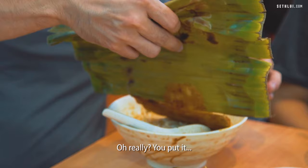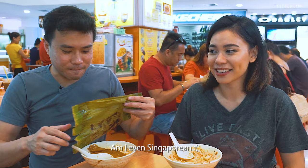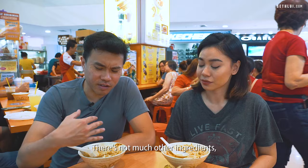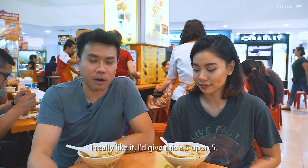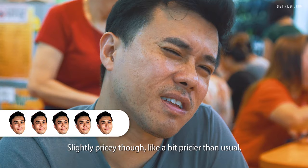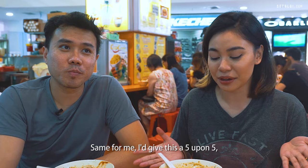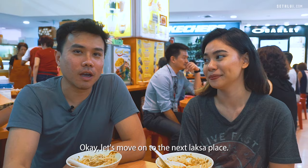We're gonna try the otah now. You put the otah in the laksa? I'm sorry I didn't know this — am I even Singaporean? Pretty good. There's not much in the way of other ingredients so the otah adds a bit more variety. I really like it. I'll give this a 5.5 — it's slightly pricey but I think I would pay for the quality. For me I'll give this a 5.5 simply because from the texture to the flavour, it all adds up together and matches each other perfectly. Definitely deserves the 5.5.